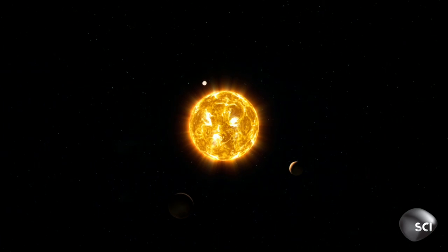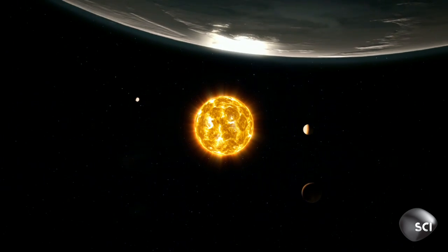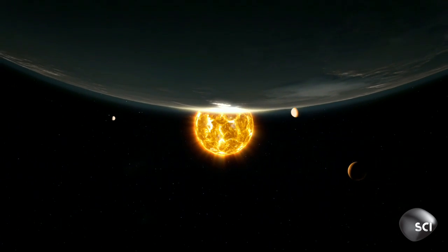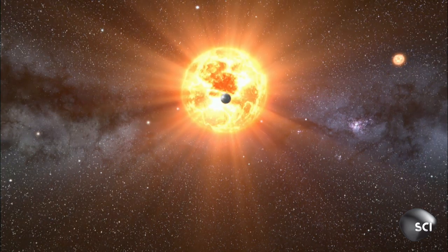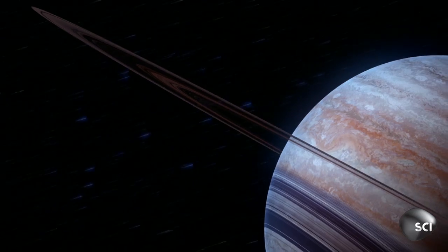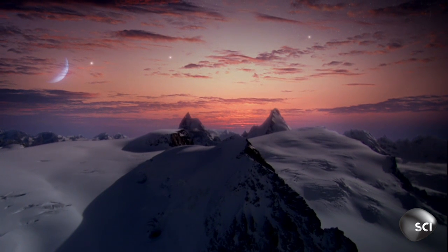In just four years, scientists have detected over a thousand exoplanets just from their shadows. But Kepler has a problem — it can't tell if the shadow is made by a giant gassy planet hostile to life, or a potentially habitable Earth-like planet.